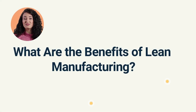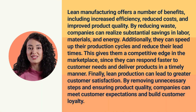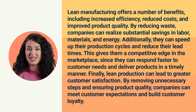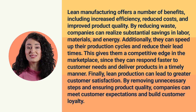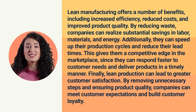What are the benefits of Lean Manufacturing? Lean Manufacturing offers a number of benefits, including increased efficiency, reduced costs, and improved product quality. By reducing waste, companies can realize substantial savings in labor, materials, and energy. Additionally, they can speed up their production cycles and reduce their lead times. This gives them a competitive edge in the marketplace, since they can respond faster to customer needs and deliver products in a timely manner.